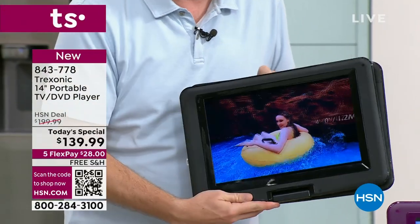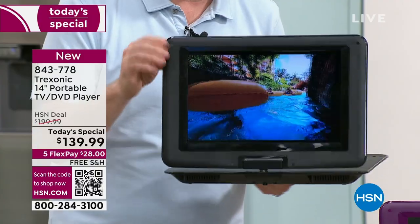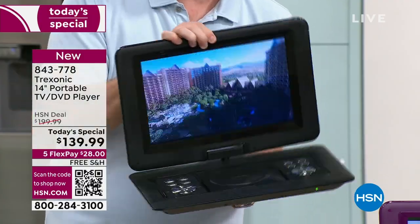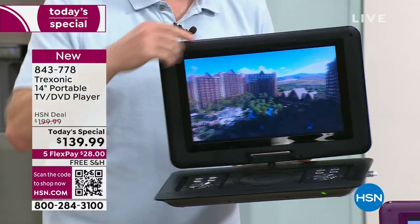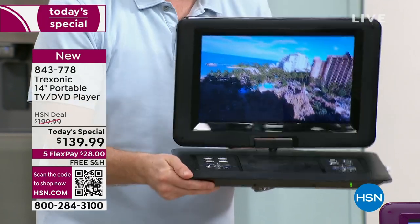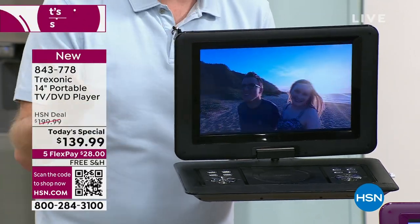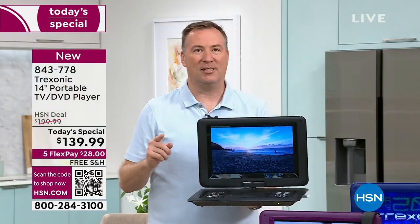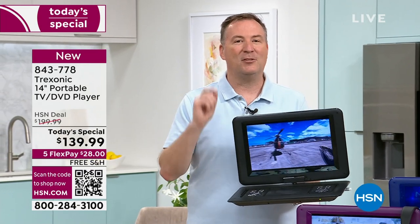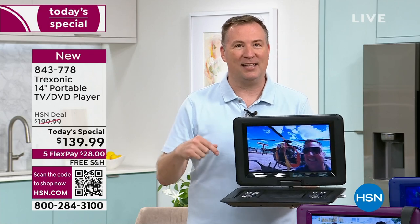You can fold it down flat if you want to. If you're sitting on an airplane, no problem — you can prop it up. This is what they call tent mode. It doesn't matter where you're watching, from the nightstand to the countertop to the airplane to the back of the car. There are also holes on the back so you can mount this onto the wall. Since we launched the Treksonic brand here at HSN almost three years ago, they've sold over 140,000 TVs just here alone.